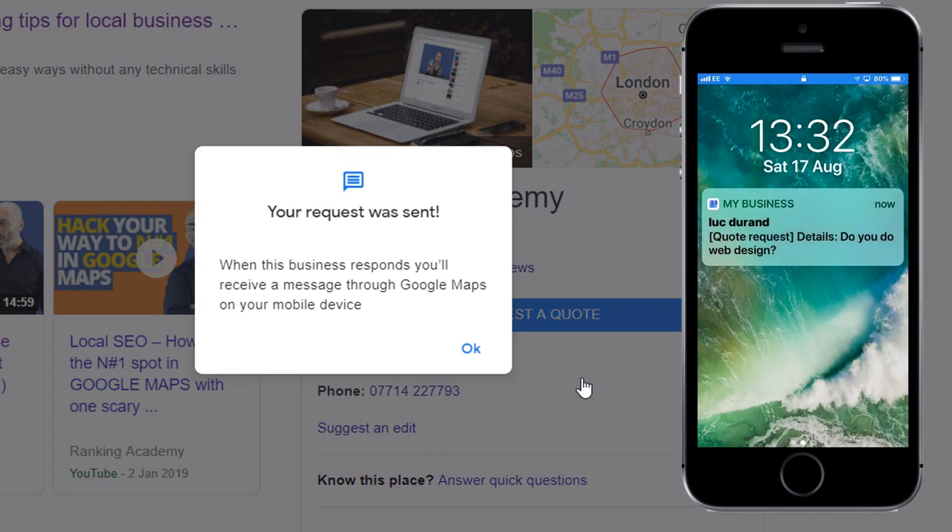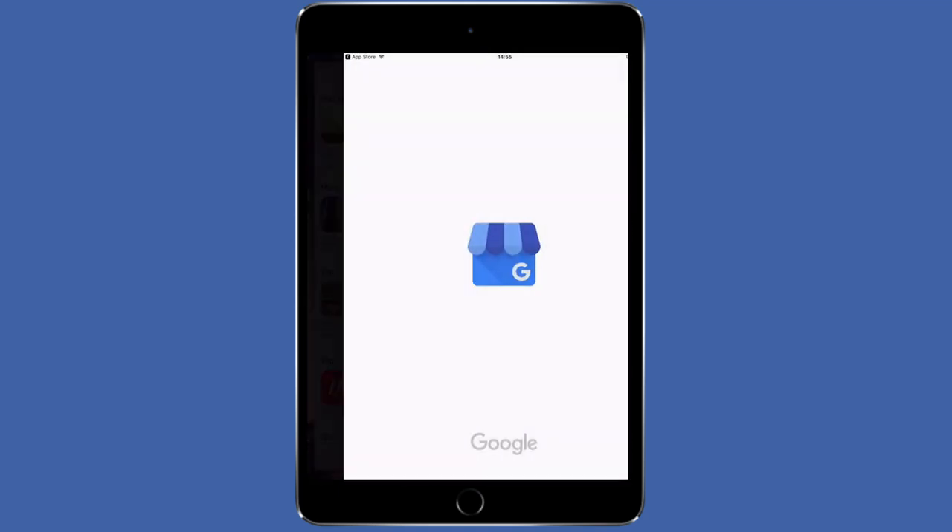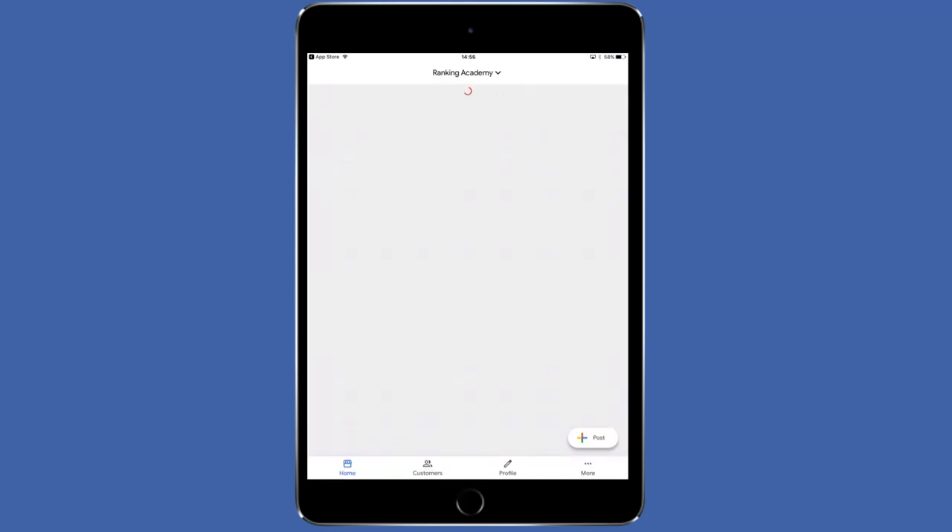For this new feature to be activated, you need to do two things. First, if you haven't done it already, install the Google My Business app on your phone. You can find the links to the app for both iOS and Android in the description below. Once installed, log into the app using the same email address you use for your Google My Business listing.